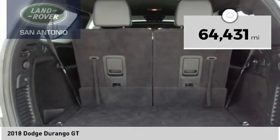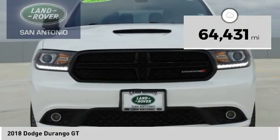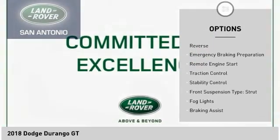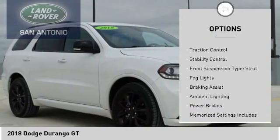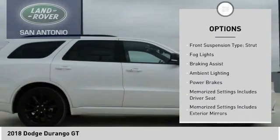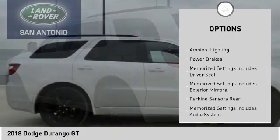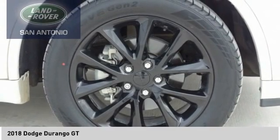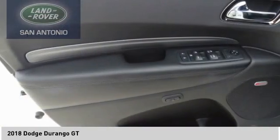This vehicle has less than 65,000 miles. Here are some of this vehicle's great options: power windows with safety reverse, emergency braking preparation, remote engine start, traction control, stability control, front suspension type strut, fog lights, braking assist, ambient lighting, and power brakes.